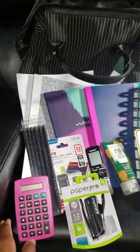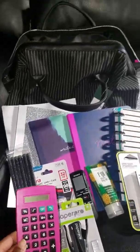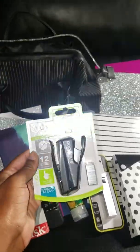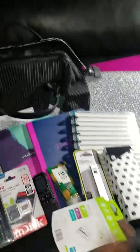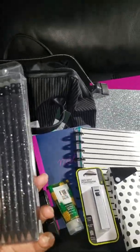So I went out and took advantage of that tax-free deal they had going on this weekend. I was doing a lot of back and forth to different stores because I really wanted something girly for me. As you can see, I'm a girly girl — my theme was silver, pink, white, and black.